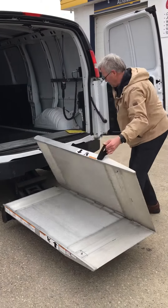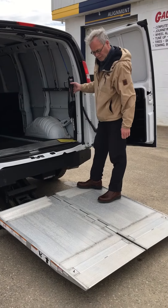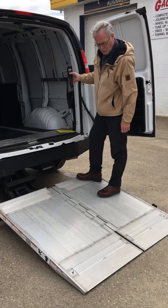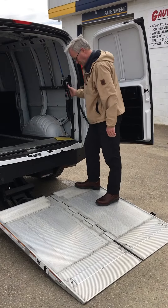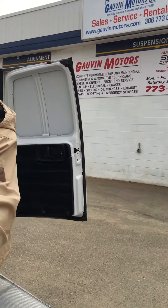We're going to unfold this now and bring it right down to ground level. Very nice, very nice. 1,400 pounds maximum.